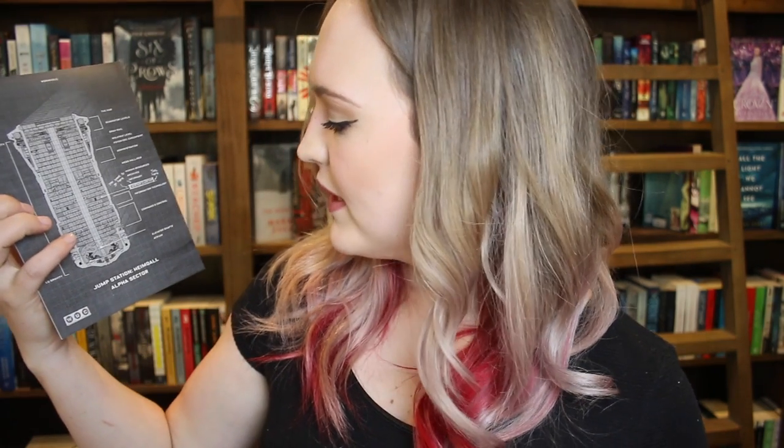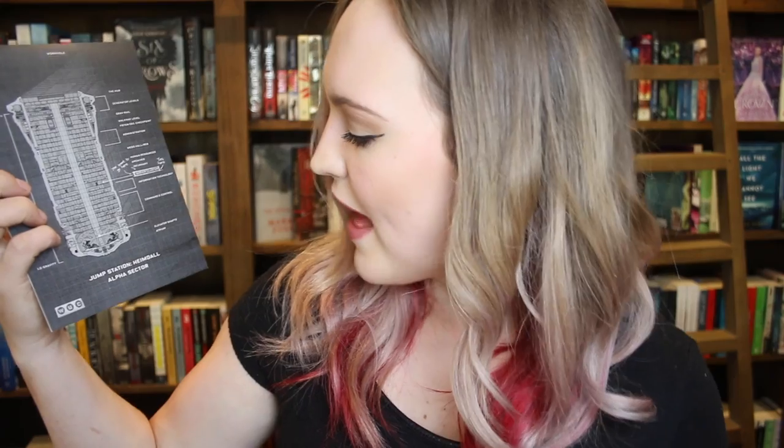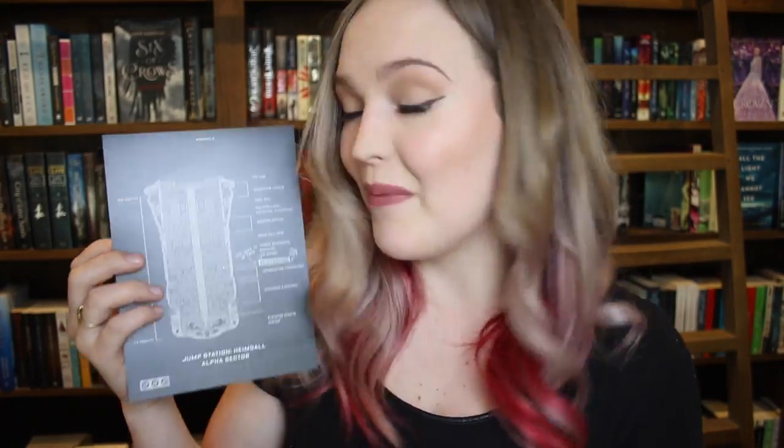I think I already have one of these but it is awesome to have another one. There is a map on here which says 'Jump Station Heimdall, Alpha Sector.' I'm guessing this shows a bit more information about one section that is going to happen in the book. But it is super cool because it is awesome to have a reference to go off.